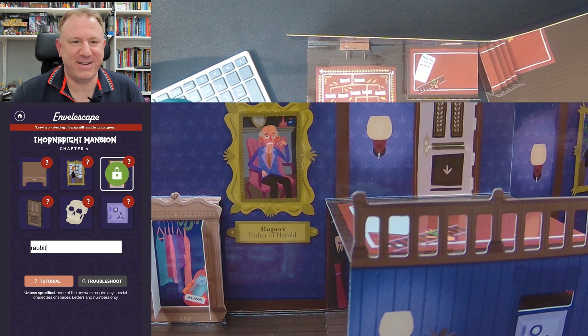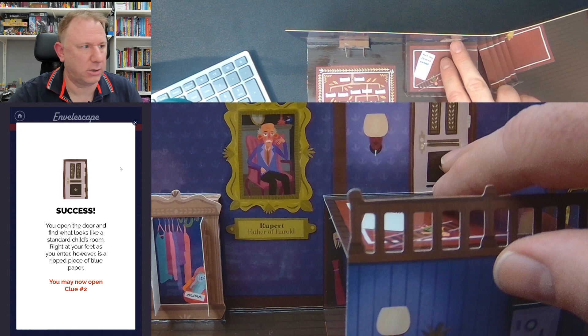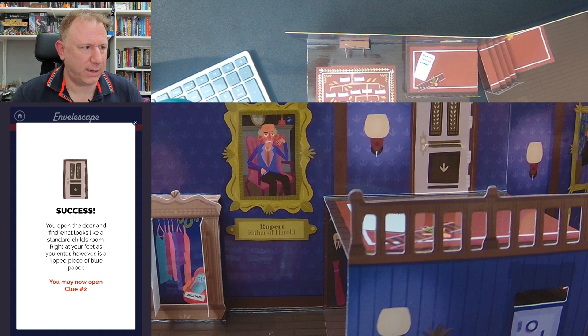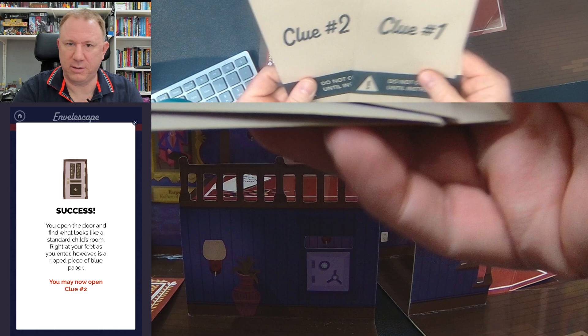Let me click the clue icon. Success! 'You open the door and find what looks like a standard child's room. Right at your feet, as you enter, is a ripped piece of blue paper. You may now open clue two.' That's exciting! But what happened to clue one? Maybe they're not given out in any particular order. Clue two — I have now been instructed to open it. Inside, a bit of paper — nothing else.